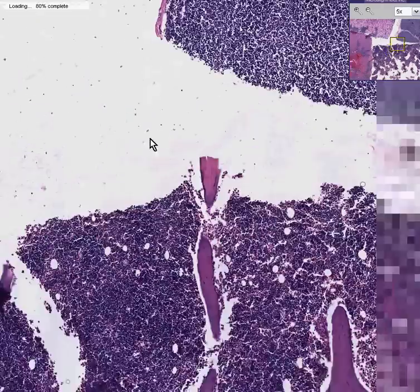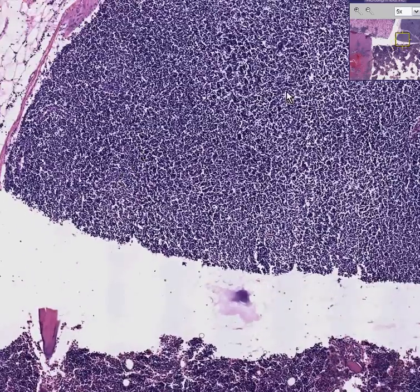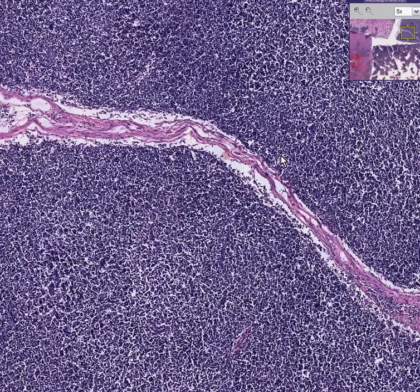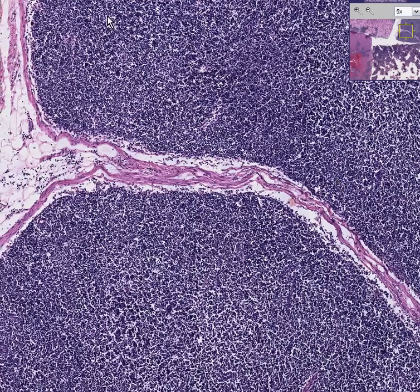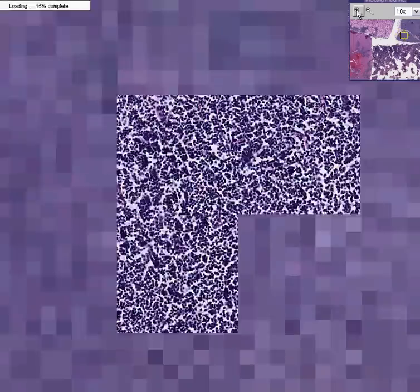And last but not least, let's go to a lymph node. These are the small lymphocytes totally effacing the lymph node and replacing the normal architecture of follicles on the outside and cords on the inside with diffuse, small, differentiated lymphocytes.